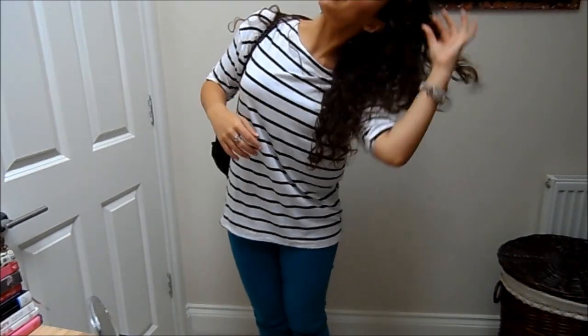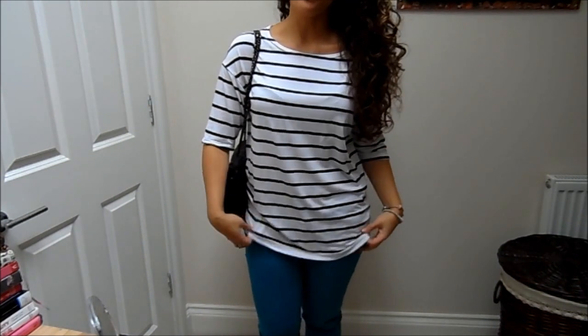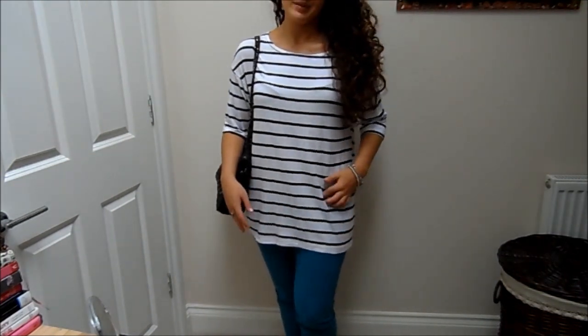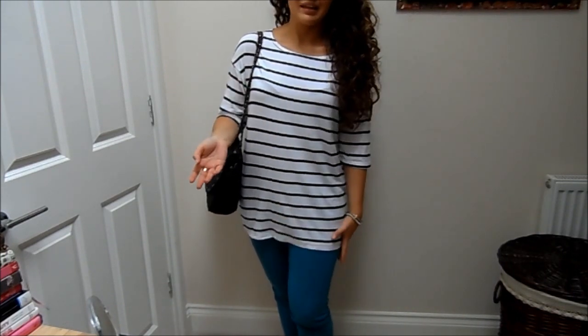My hair is just a kind of messy curly mess. My handbag is Mark B for Topshop. My top is from Romwe — it's just this kind of totally shapeless stripy top. It's not the most flattering for my body shape, but I just wanted to be comfy and casual. It's not the worst, but it's okay.